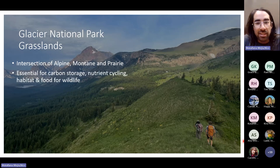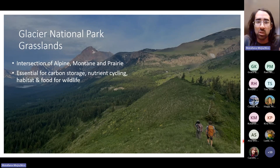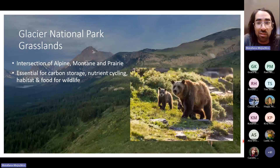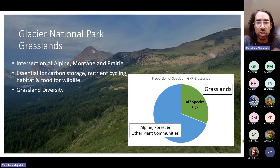The grasslands I work in are essential for a lot of things. They store tons of carbon and continually accumulate it in the soils. They cycle different nutrients important for soil building. They provide habitat and food for all sorts of wildlife. If you have seen a bear in Glacier Park, it was likely in one of these grasslands on the east side — that's where it's easiest to see a grizzly foraging in these meadows. These grasslands hold 31 percent — almost a third — of the total plant diversity in the park.